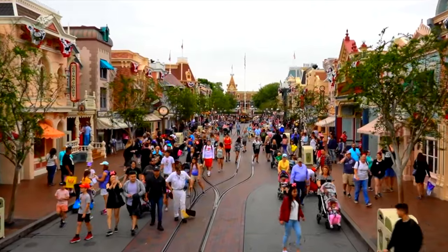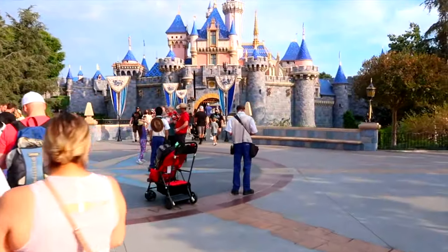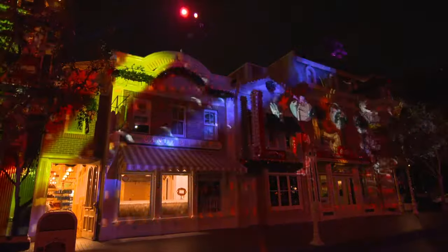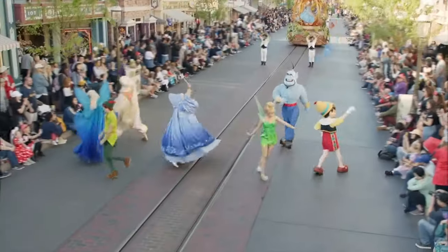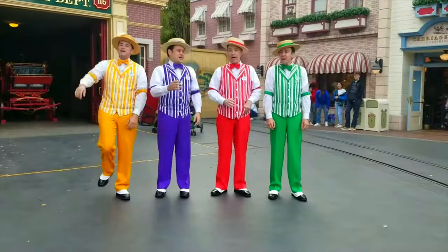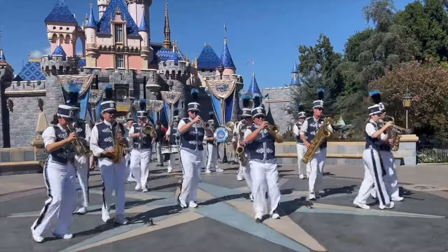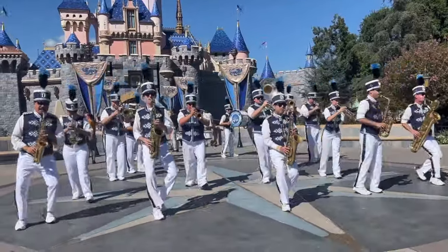Main Street USA also has lots of dining and shopping locations, and of course the beautiful Sleeping Beauty Castle. Stick around until the end of the guide, as I will go through the beautiful nighttime shows and amazing parades that can be viewed along Main Street. You may even encounter other awesome entertainment like the Dapper Dans or the Disneyland Band that play at various times throughout the day.